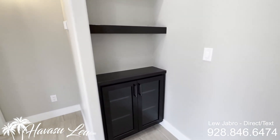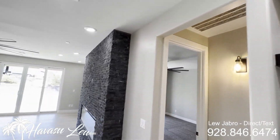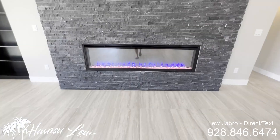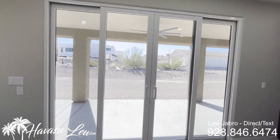Really nice electric fireplace with the stacked stonework. Some built-in bookcases. And a double slider out to the backyard.